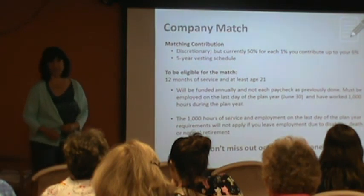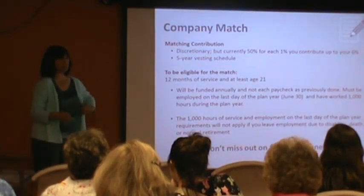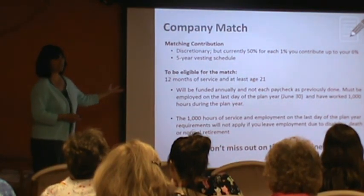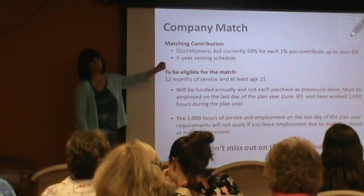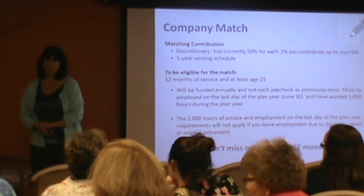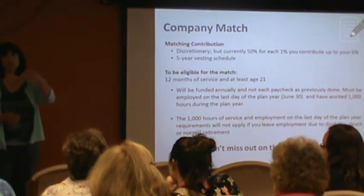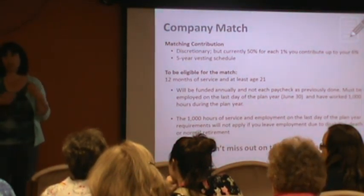Any questions about that? As we work with different plans, more and more companies aren't able to fund a match, so the fact that your company is still matching half of what you put in up to 6% is a great benefit. When does this start? July 1st. After July 1st, you're not going to see that company match come in every paycheck.